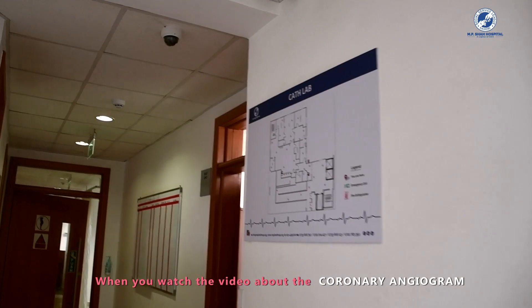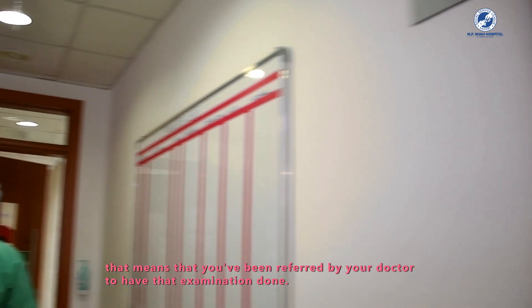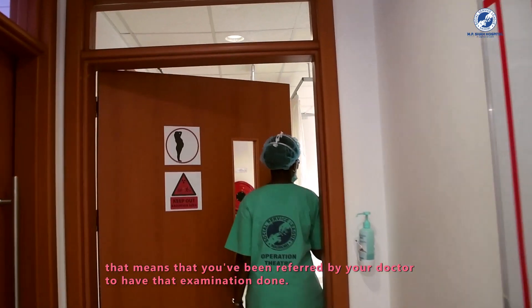When you watch this video about the coronary angiogram, it means that you have been referred by your doctor to have that examination done.